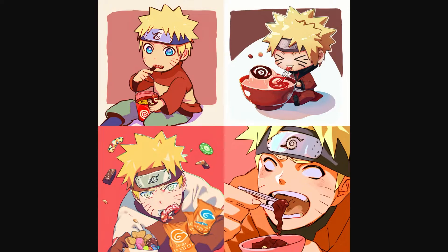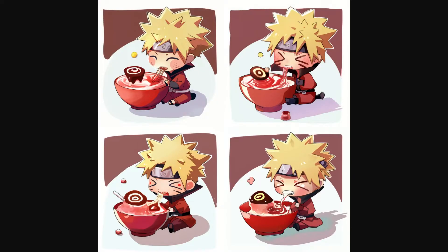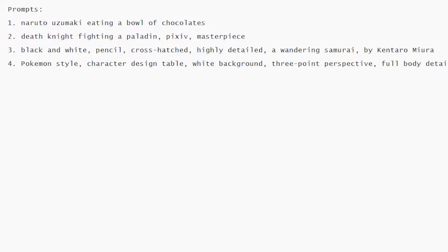We can choose one of the 4 and ask it to generate variations. I chose the second, and now you can see its variations. Looks pretty nice. It has been trained on images of Naruto eating ramen noodles, so it has adjusted based on that.